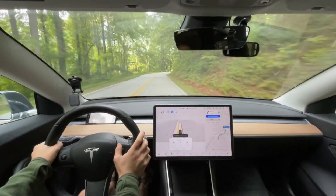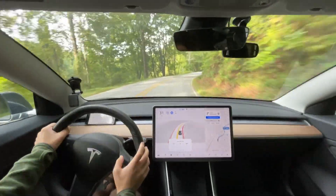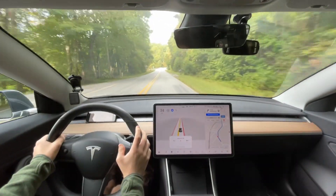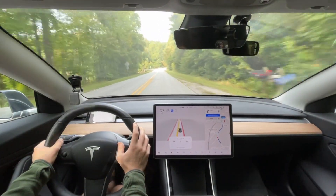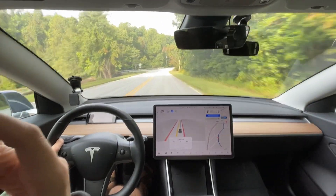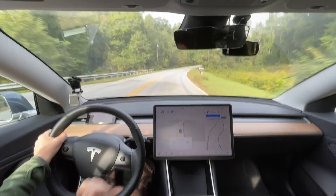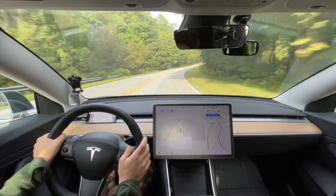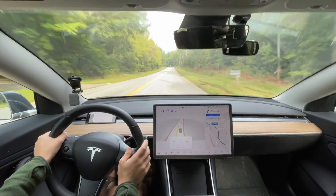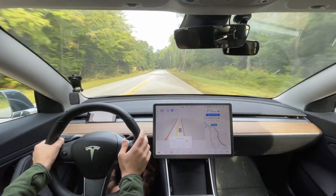Hello everyone, we are going on our normal drive this morning. This video is going to be a little bit different, as you can tell by the title. It is essentially around the button release of full self-driving. A lot of people woke up to an update on their car and got the button, and I just wanted to make this kind of a talk video in a little different format.